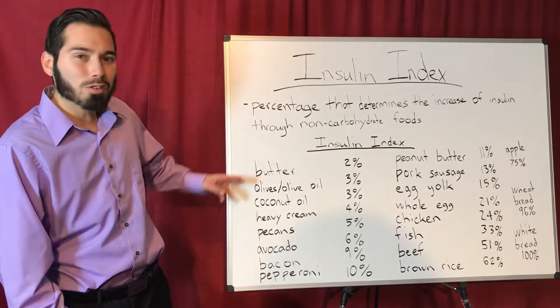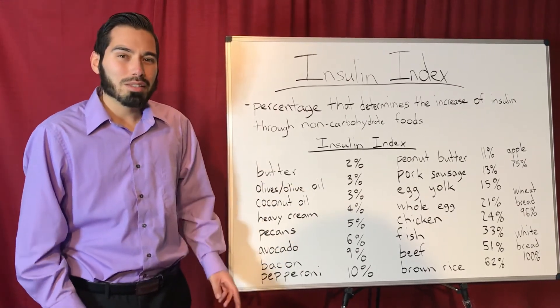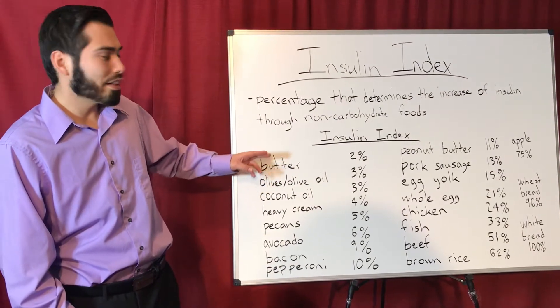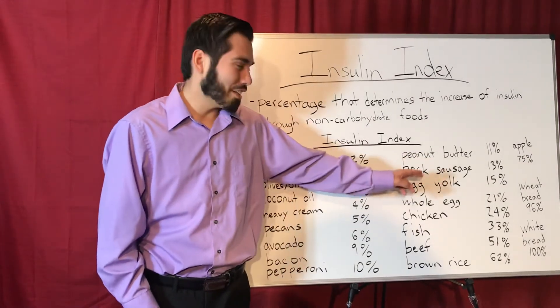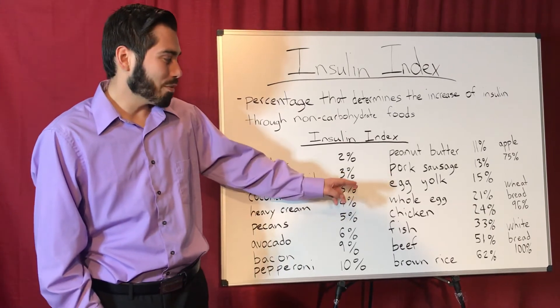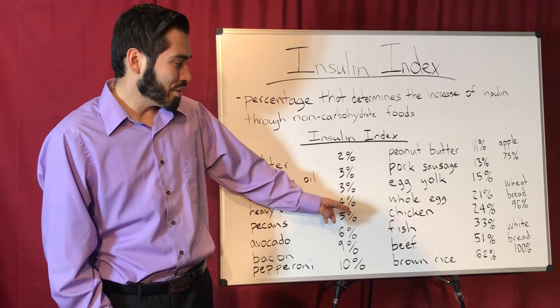Bacon is 9% and pepperoni is 10%. A lot of people notice that these are fattier foods so they avoid them, but I have news for y'all — these are the foods that you do want to consume because they generate the least amount of insulin. Peanut butter is 11%, pork sausage is 13%, egg yolk is 15%.